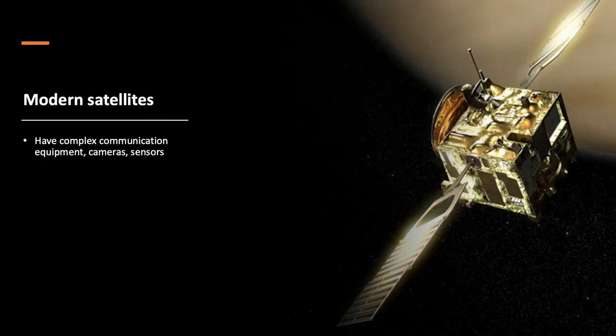Modern satellites are much more complicated. Most satellites are designed to be as strong and light as possible. They are built using the same basic model. A platform called a bus contains all the main systems, including the batteries, computer, and thrusters. Attached to the bus are antennas, solar arrays, and payload instruments, such as cameras, telescopes, and communications equipment.